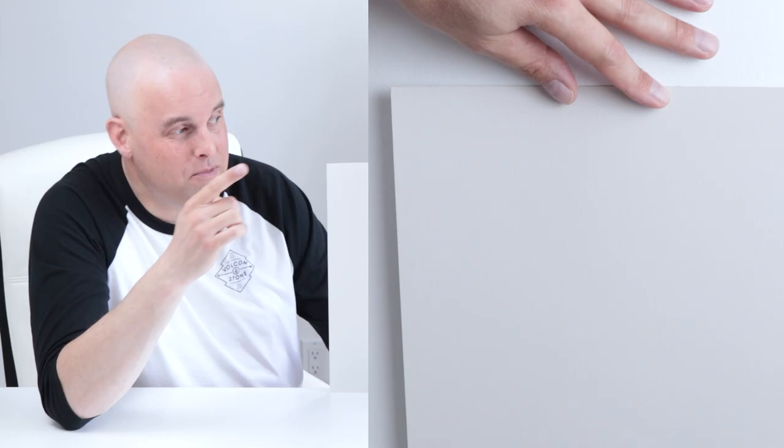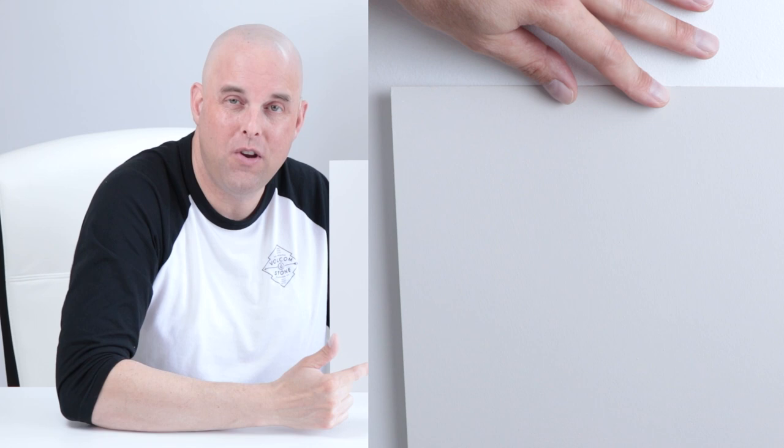Let's take a closer look at Balboa Mist and talk about the color. Here is Balboa Mist by Benjamin Moore — take a close look at what this paint color looks like. When I compare it with Fossil by Benjamin Moore, look what just happened: there's a little bit of a violet undertone. This is important for a lot of reasons, which I'll talk about a little bit later on.